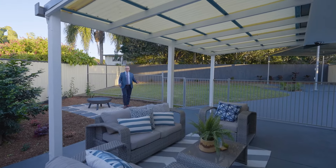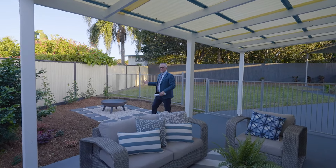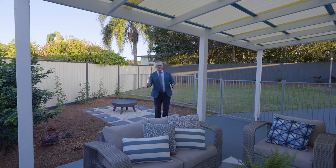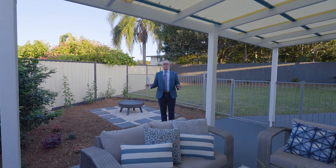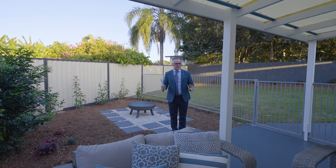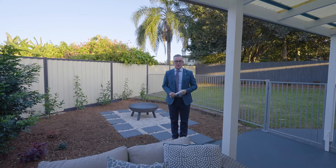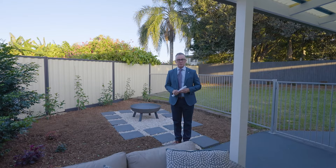Here we are in the backyard of the property — this private entertainment area with a covered roof. There's a fire pit here. Imagine roasting some marshmallows on these freezing cold winter nights, crowding around with lots of family. Well, you've seen through the property — it really is beautiful. I look forward to seeing you at an open home real soon, or call me or Tom to book your private inspection.